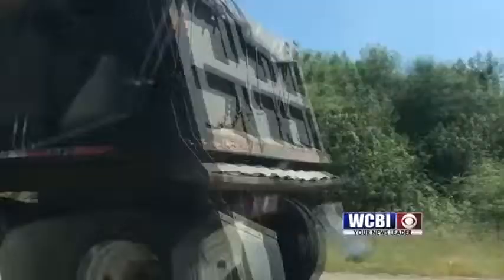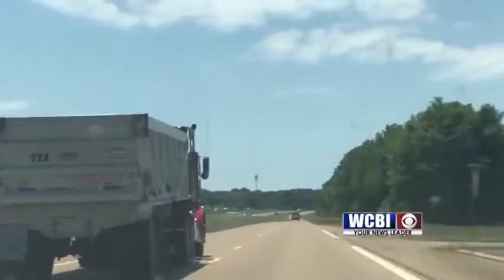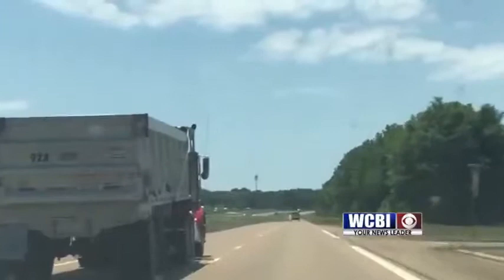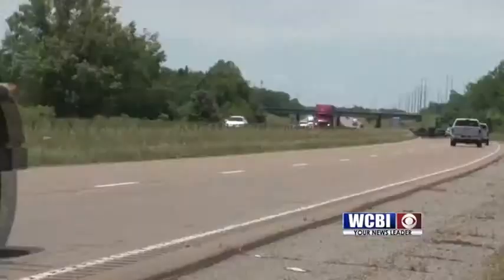Dump trucks carry all sorts of materials — materials that can sometimes wind up on your windshield, causing a significant amount of damage. Utah Construction Equipment Manager Don Stewart says it's not a common occurrence, but it happens. "I'm not saying anything can't fall out, but it's not very likely. We take good measures to make sure that for the safety of the public, we don't harm anybody."